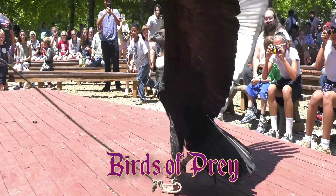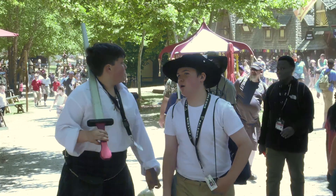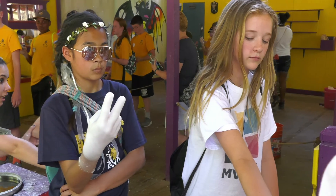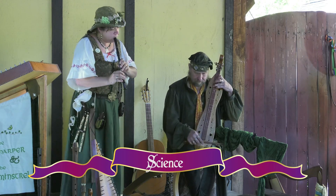Field Trip Day is a unique way to enhance your curriculum and provide a learning experience your students will long remember. Interactive workshops and demonstrations cover English, history, theatre, art, science, and math.